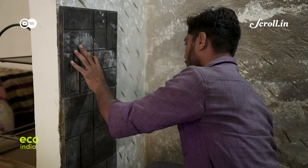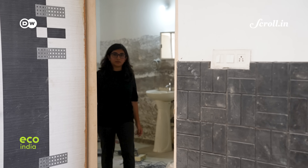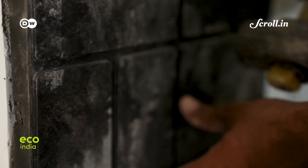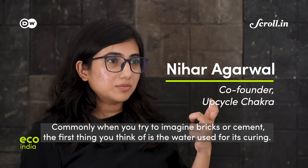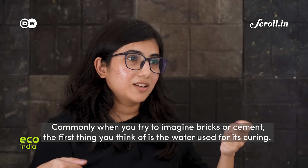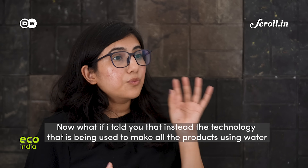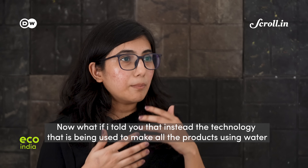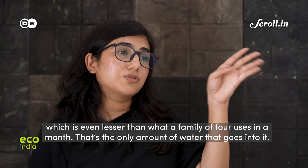At a construction site in Anand, where silica plastic tiles are being used for waterproofing walls, Nihar Agarwal of Upcycle Chakra points out that the technology uses even less water than what a family of four uses in a month — far less than the water required for curing conventional cement or bricks.